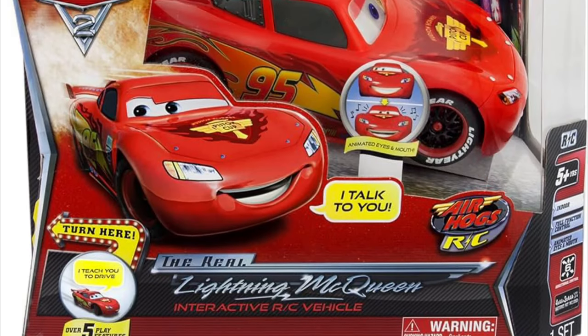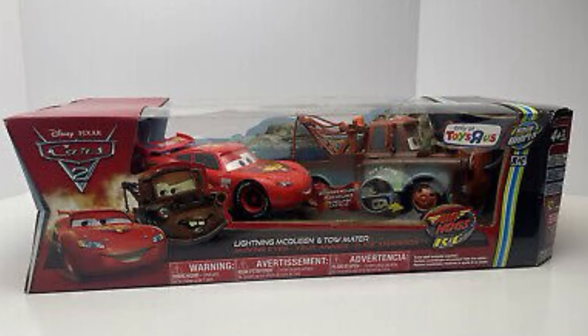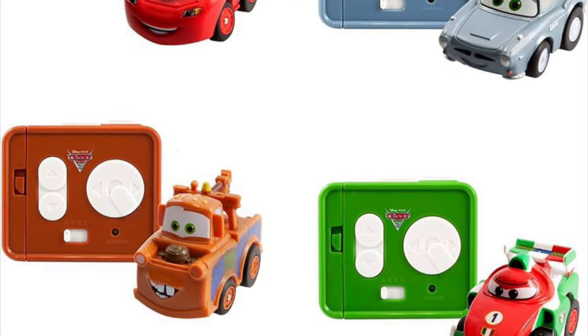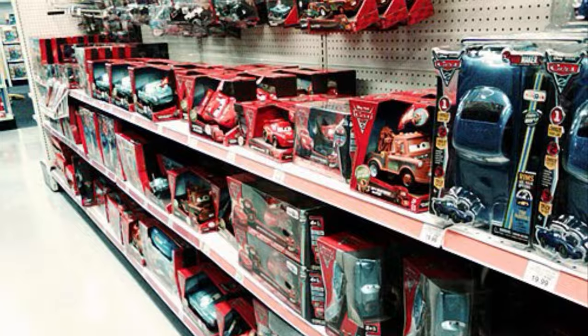This company made some great Cars products during its run — whether it be the Real Talkin' Mater or Lightning McQueen, the 1:24 scale remote control cars with moving eyes collection, or the micro RC vehicles that would pop a wheelie when you put a penny on the back. These products were just too damn good not to like. I'm pretty sure everyone owned one of these Air Hogs products at one point.